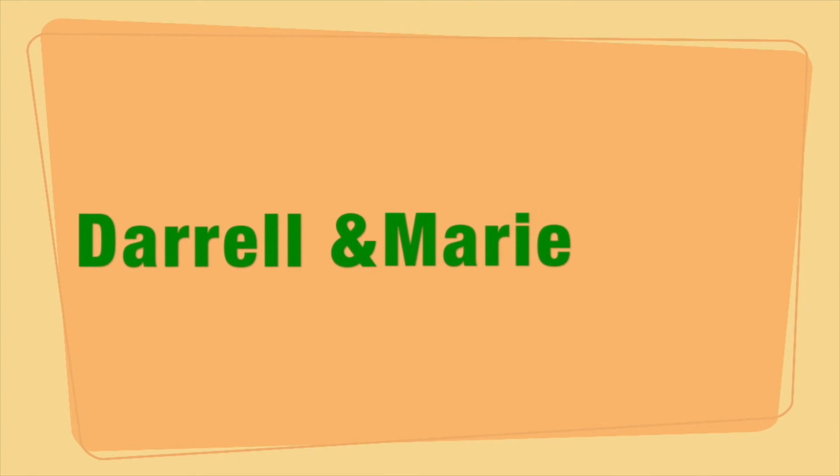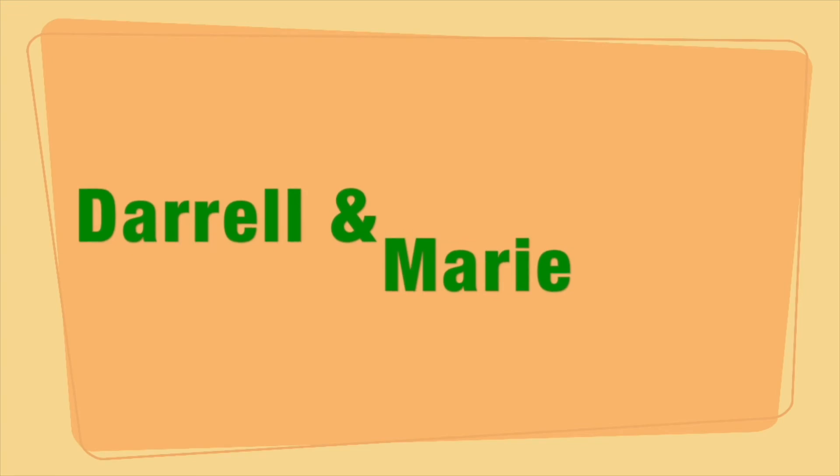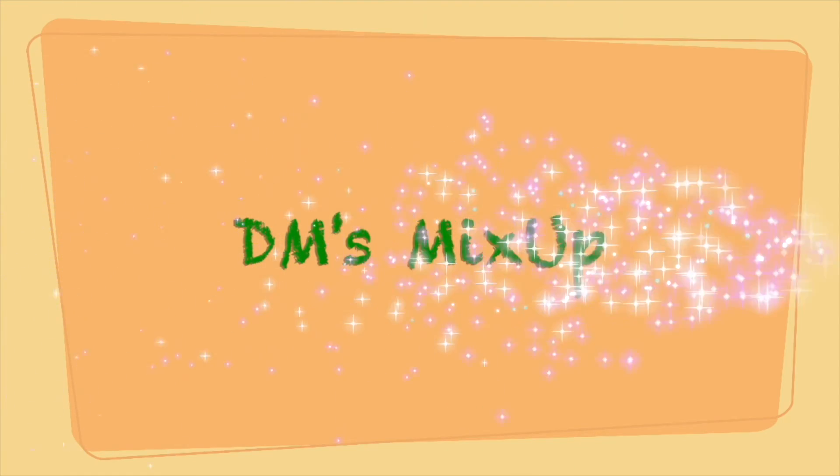What's up everybody? I'm Daryl. And I'm Marie. And this is DM's Mix Up.